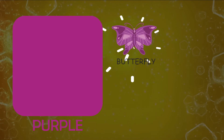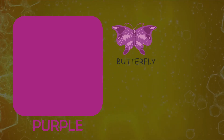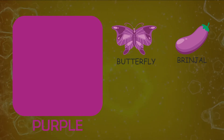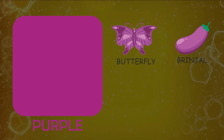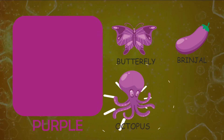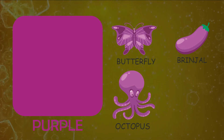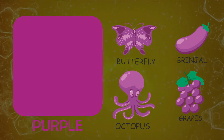Clouds. Let's see things resembling color purple. Butterfly, brinjal, octopus.